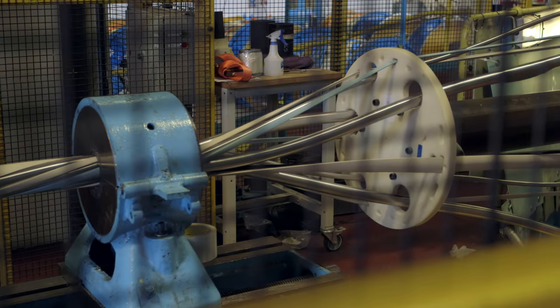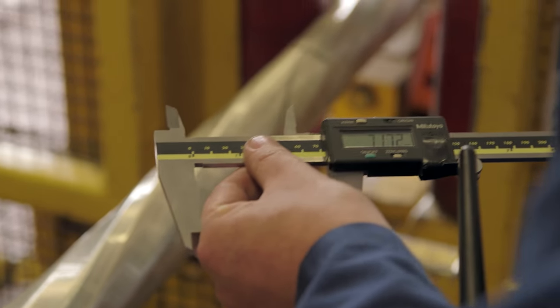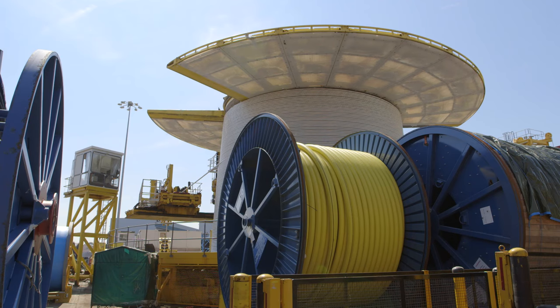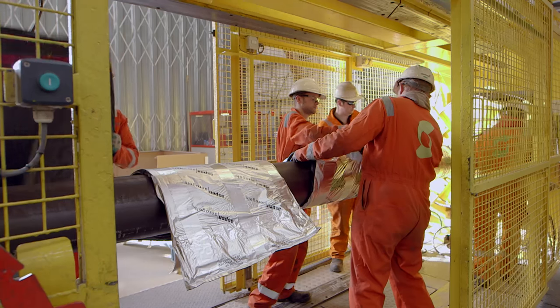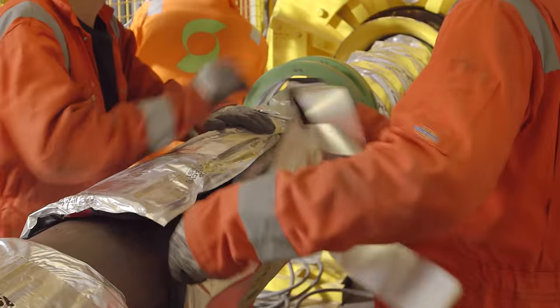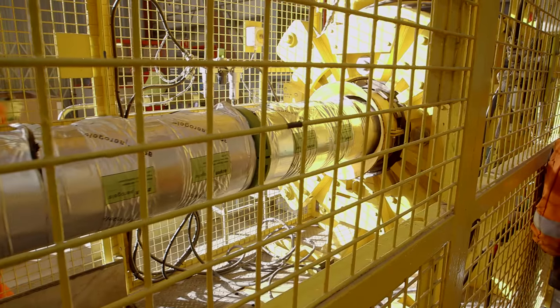The subsea system and topsides use some of the latest ideas and materials available, and are a showcase for the UK's world-leading subsea manufacturing and engineering skills. As part of Alder it's been really important that we leverage the UK talent and supply chain that exists here in the country. It truly is a centre of excellence. We've put 70% of the total spend of the project into the UK local supply chain.